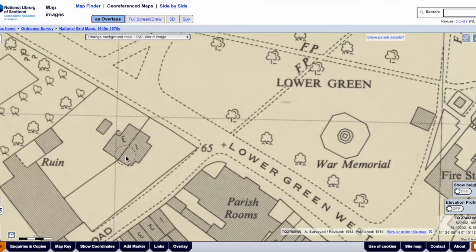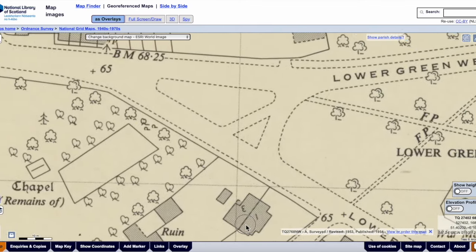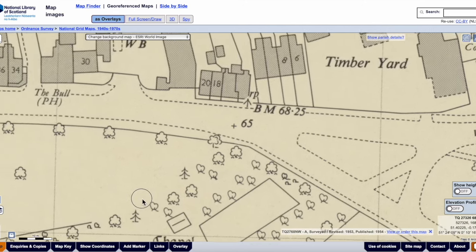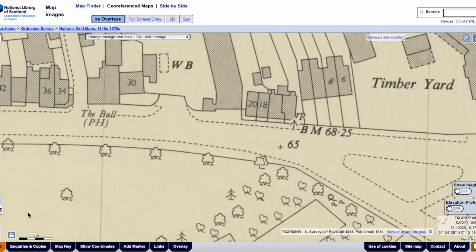This video is a stroll along Church Road from the lower green, showing photographs taken by Eric Montague that are available on the Merton Historical Society website. First up, the Ball pub.